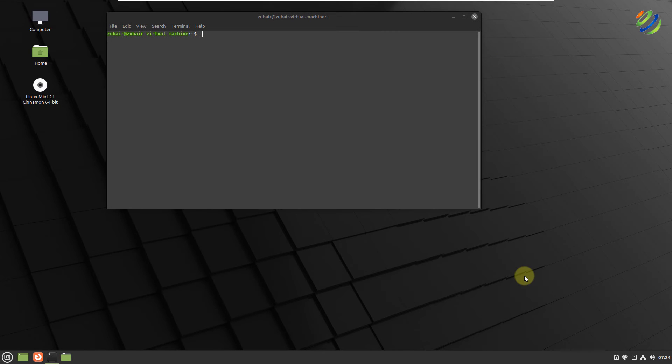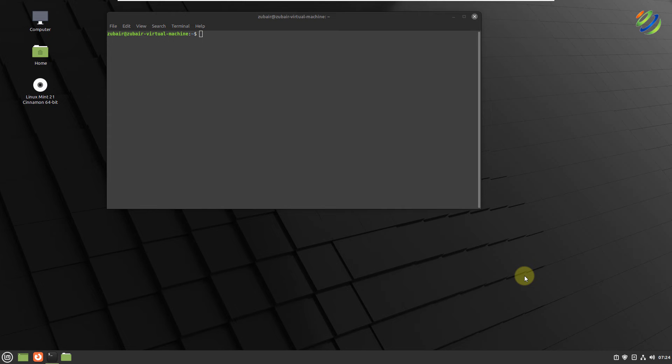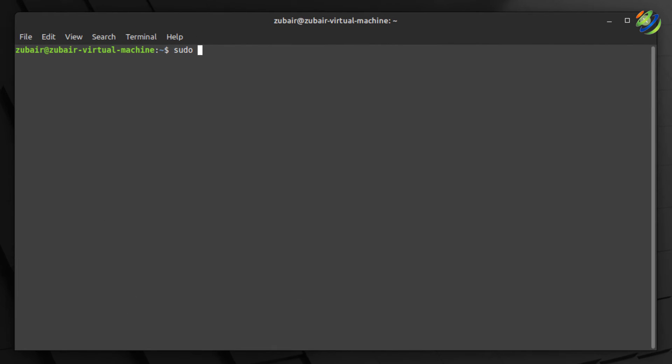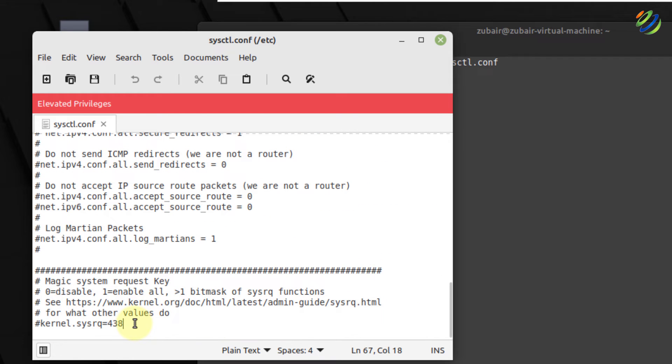Number seven: decrease the swappiness value. One way to boost system performance is to decrease swappiness, which makes your system use RAM instead of the hard drive. Open your terminal and run: sudo xed /etc/sysctl.conf. Give your password and it opens the file. Scroll to the bottom and add a new line: vm.swappiness=10. Press Ctrl+S to save. Make sure to reboot your system so the changes take effect permanently.